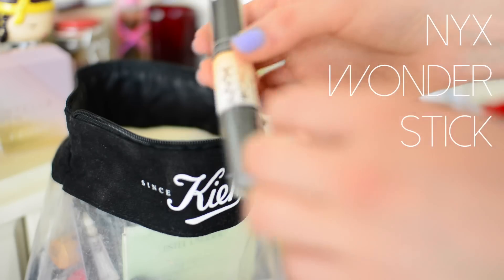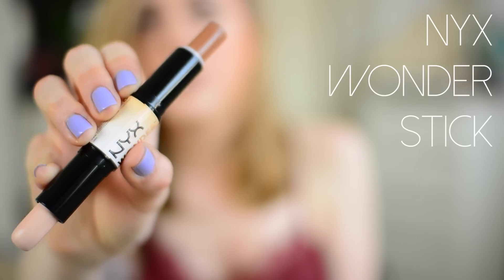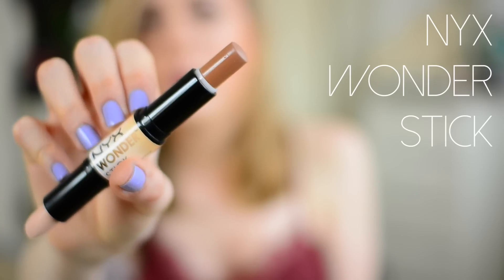We're going to start with the tangible things. The first thing I want to talk about is the NYX Wonder Stick, which I got at BeautyCon. You can see a haul I did for BeautyCon in my previous video — I'll link it down below. This is basically a contour stick, but what makes it special is that it's not as orange as others. It's more of a cool-toned brown color and it works really well to slenderize your face. NYX is a lovely brand at a really affordable price.